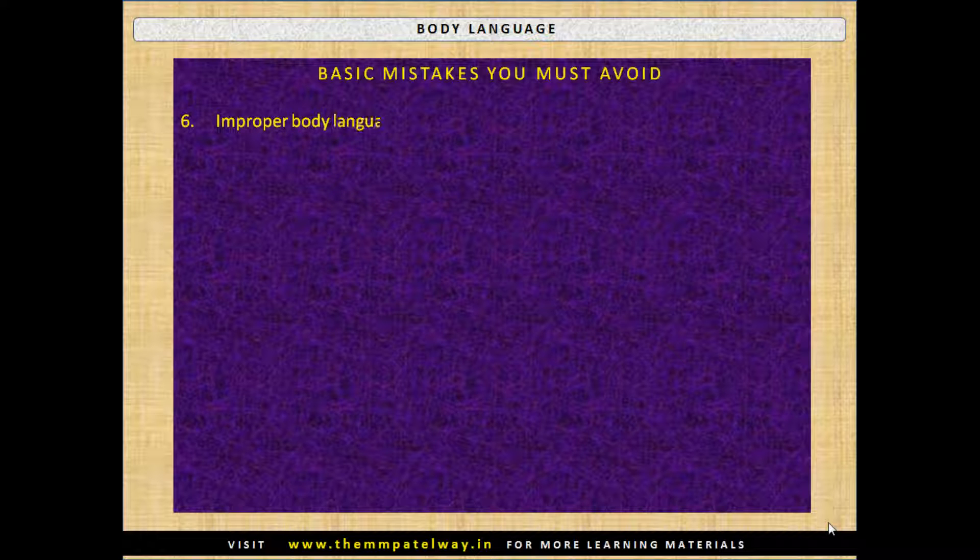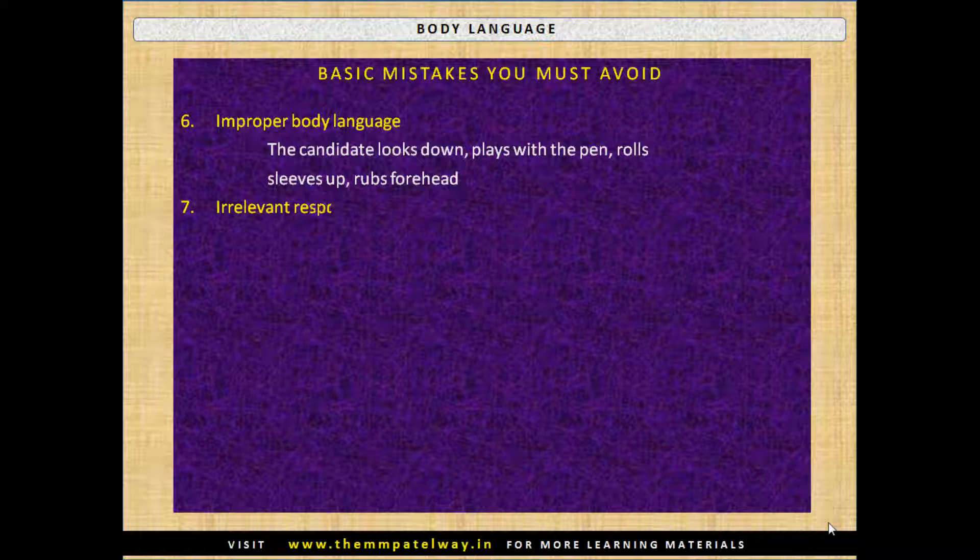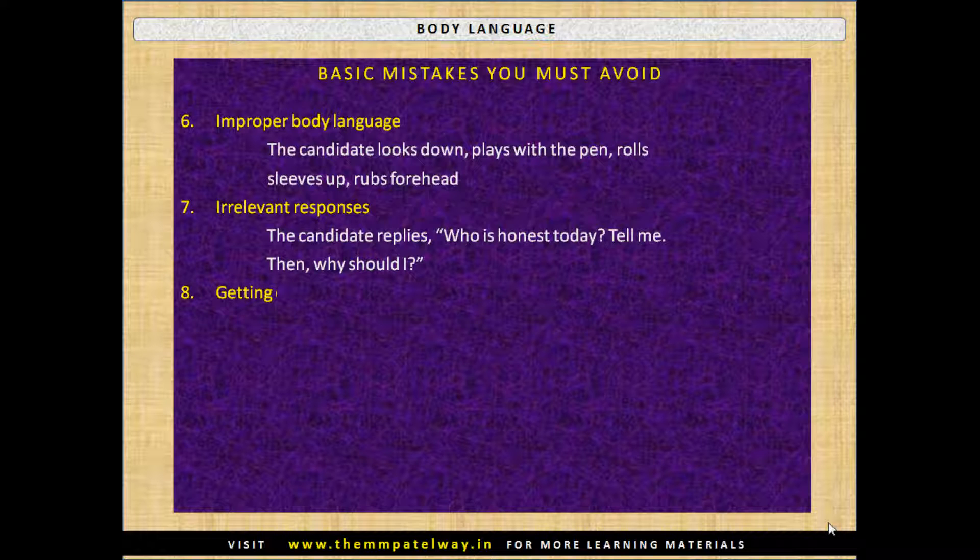Sixth, improper body language — the candidate looks down, plays with the pen, rolls sleeves up, or rubs the forehead. Seventh, irrelevant responses — the candidate replies with things like 'who is honest today, tell me, then why should I?' Eighth, getting confused — the candidate looks down, chews nails or plays with a pen, and says 'yes sir, no sir,' etc.